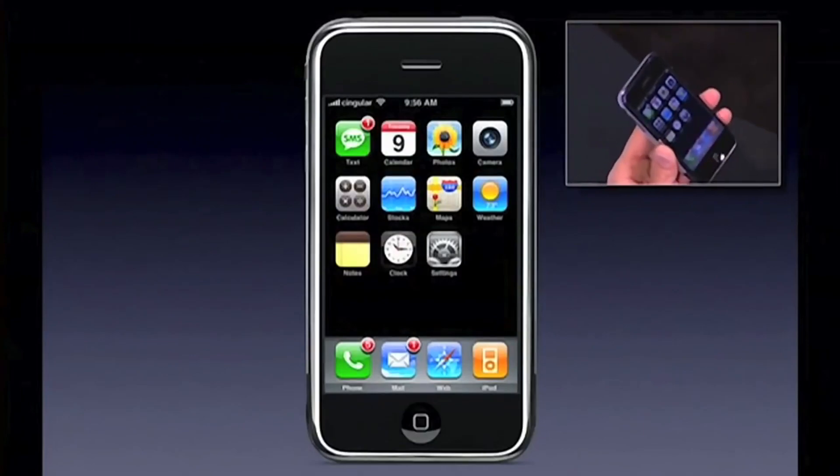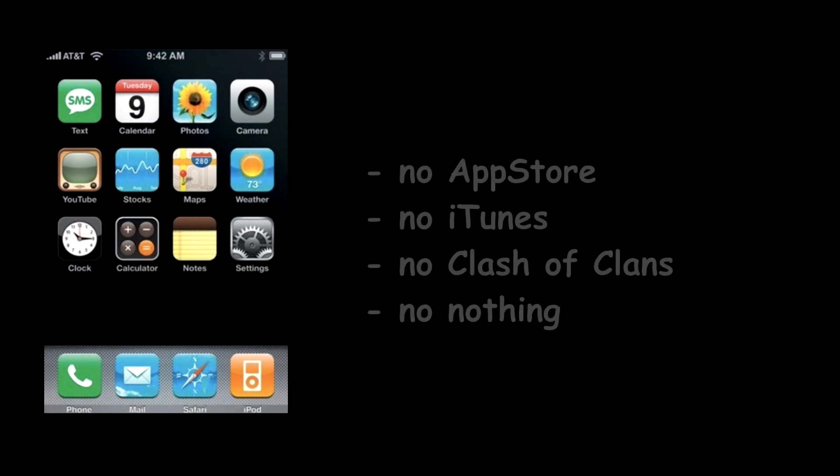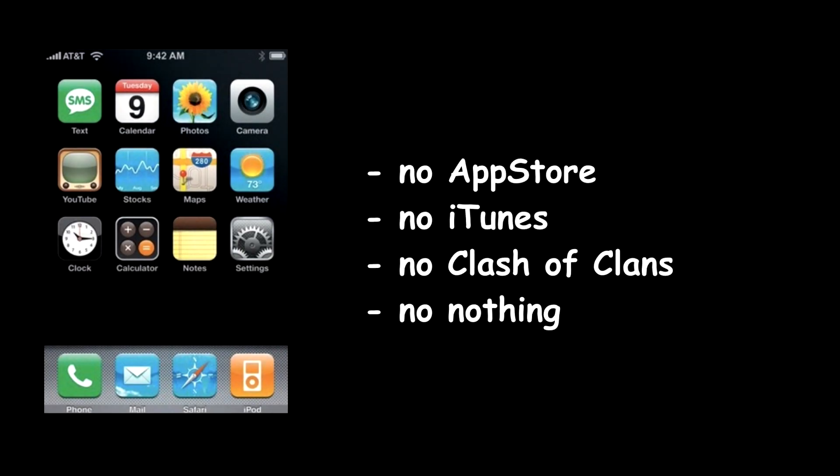But where's the App Store, you might think. Well, not really existing at that point. The first versions of iPhone OS 1 didn't even feature the iTunes Store. On iPhone OS 1, you were actually pretty much limited to these 16 apps you can see right here on this screenshot.